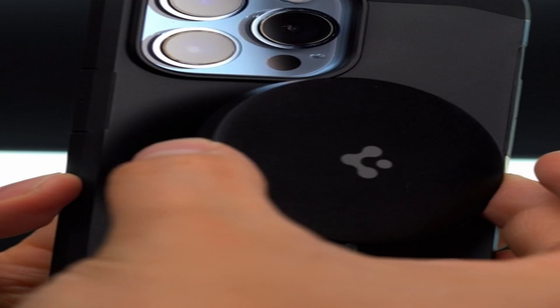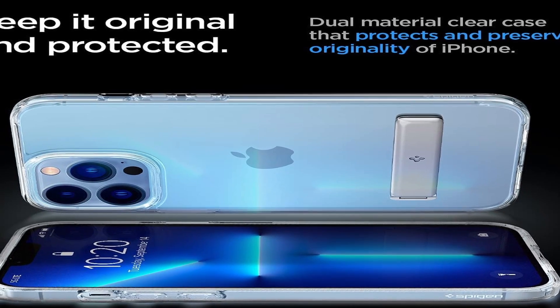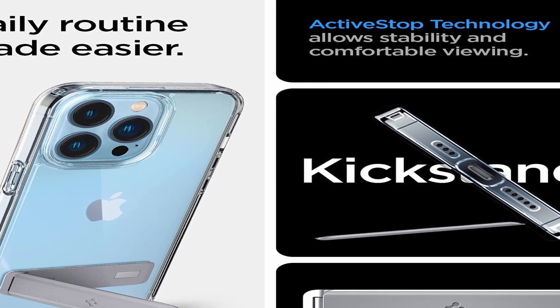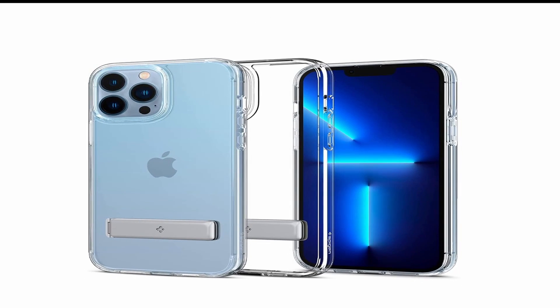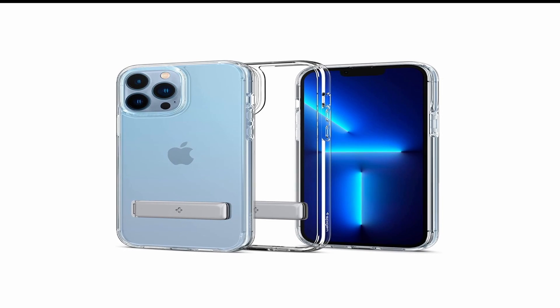The sides of the case are made with a flexible TPU material that provides shock absorption and impact resistance. One of the standout features of the Spigen Ultra Hybrid S case is the raised bezel, which ensures that your phone's camera and screen are protected from scratches and marks when placed on flat surfaces. The bezel also provides additional grip, making it easier to hold onto your phone without worrying about it slipping out of your hand.